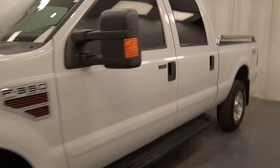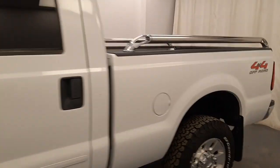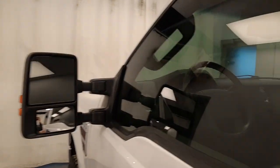We're viewing stock number 244631 on a 2008 Ford F-350. Our exterior color is white. You can find this vehicle at Davis GMC.